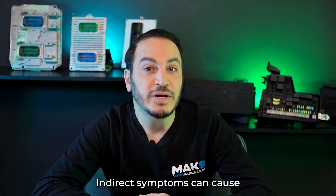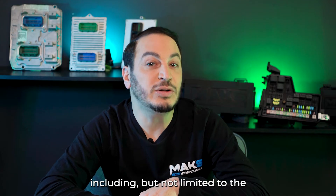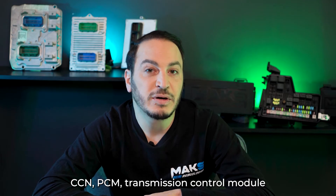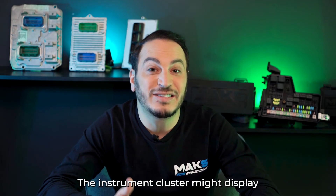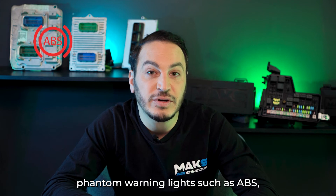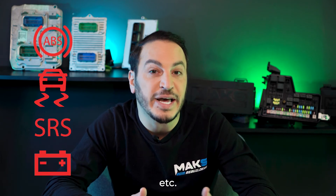Indirect symptoms can cause communication errors between modules, including but not limited to the CCN, PCM, transmission control module, or the vehicle's immobilizer. The instrument cluster might display phantom warning lights such as ABS, traction control, airbag warnings, low battery, etc.